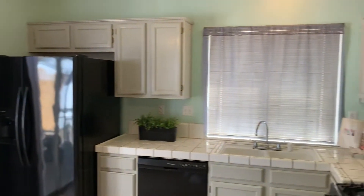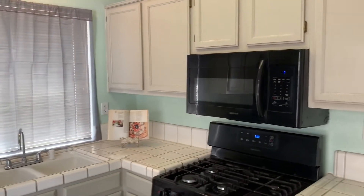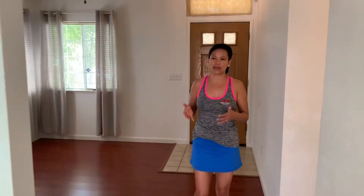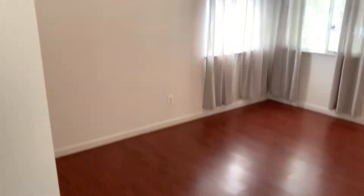It's two bedroom, two bath. Take a look at this cute, adorable kitchen. And here is the family room right here. It's great for first time home buyers because you don't find too many homes at this price range in Oak Grove.